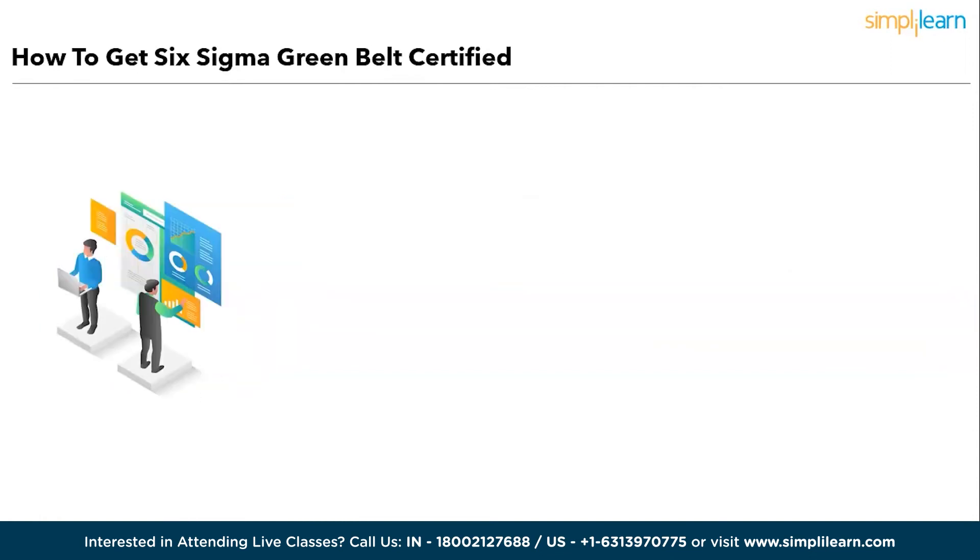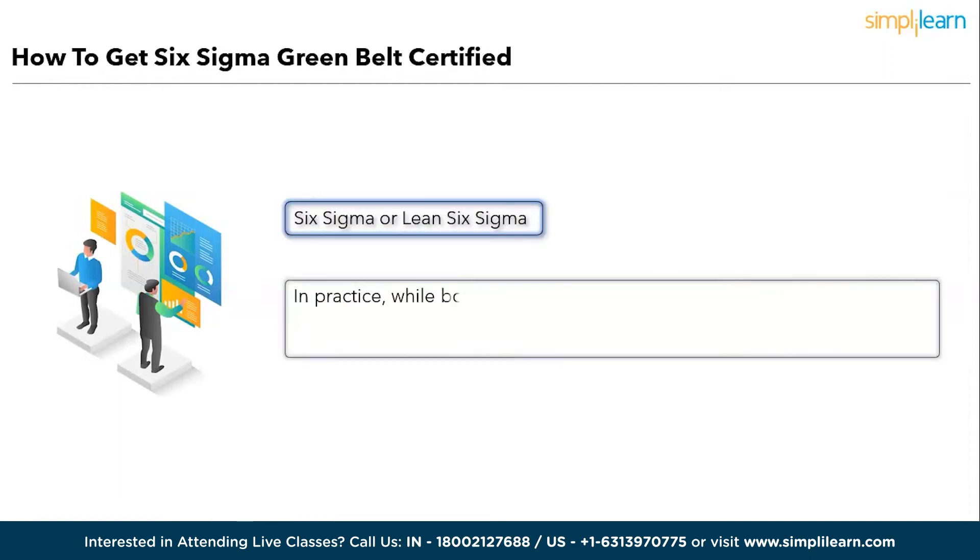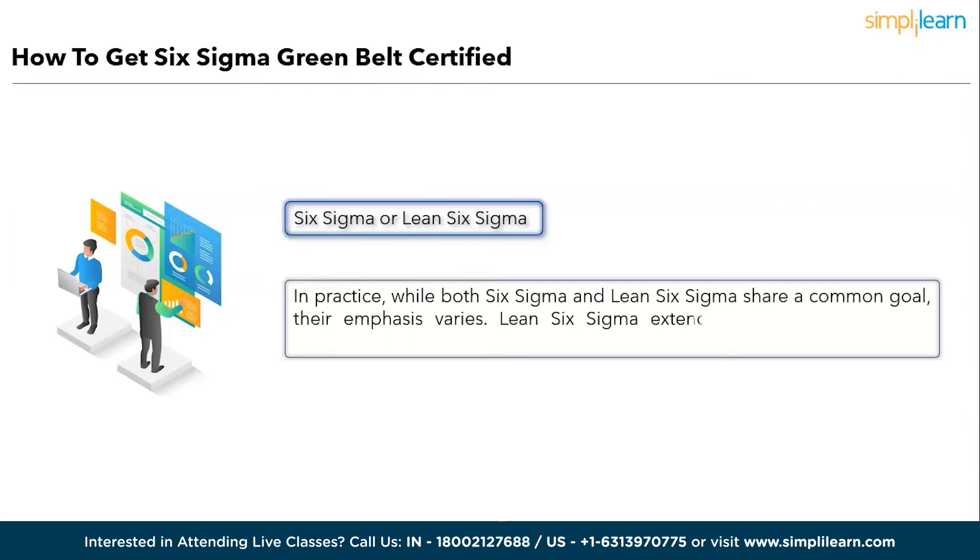Step two: Choose between Six Sigma or Lean Six Sigma. Both share a common goal, but their emphasis varies. Lean Six Sigma extends beyond manufacturing, influencing all aspects of a business. If you work in manufacturing or production, Lean Six Sigma is your ideal choice. However, if your organization already implements Six Sigma, sticking with it makes sense.